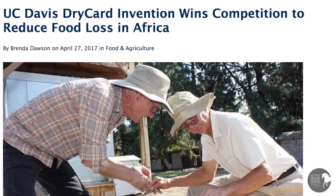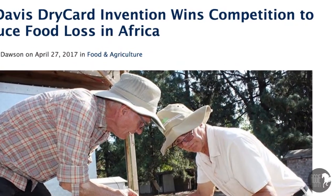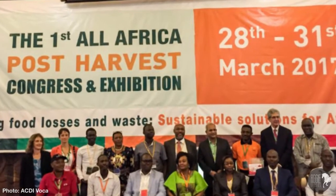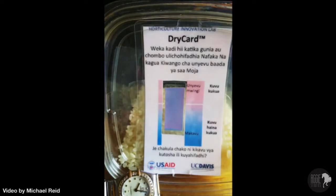Earlier this year in March, the Dry Card beat out more than 200 other entries to win the grand prize at the All-Africa Post-Harvest Technologies and Innovation Challenge at the All-Africa Post-Harvest Congress in Kenya. This nifty little card changes color based on humidity, and comes complete with a small index and directions, with results coming back within 20 to 30 minutes.